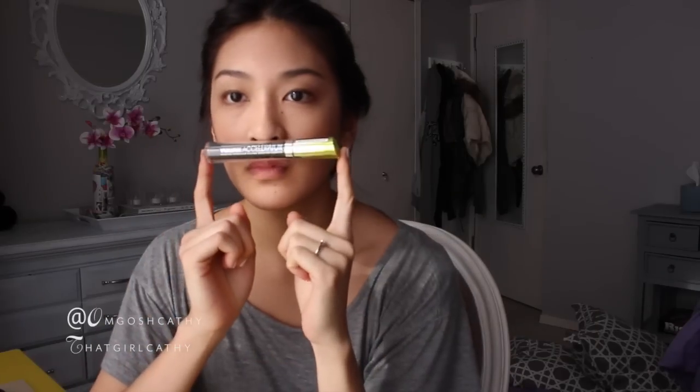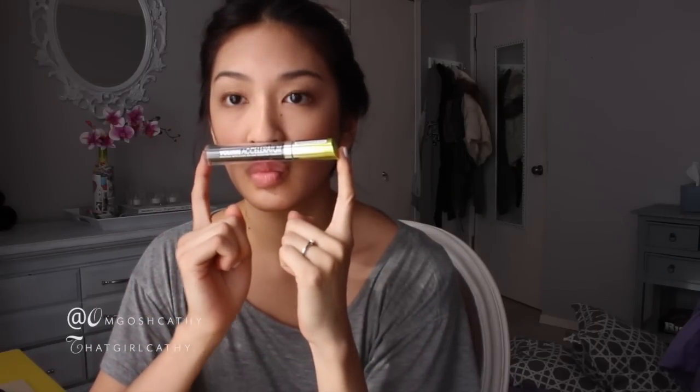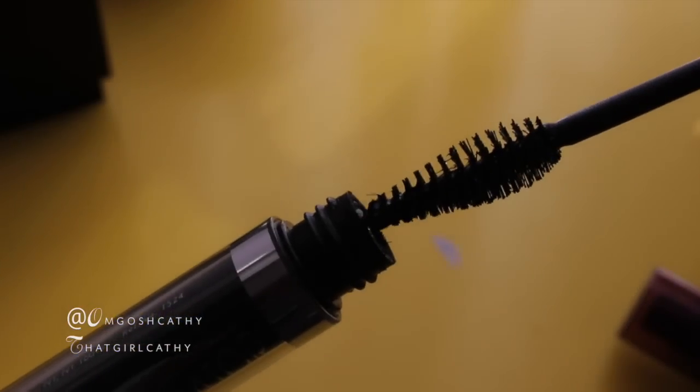Second to last thing I do is I am using my Real London Volume Accelerator Mascara. This has been one of my favorites because it reminds me of a Lancome mascara that I used to use. Last but certainly not least, I'm taking my Baby Lips Pink Shock Lip Balm and I'm just going to add a tint of color to my lips.